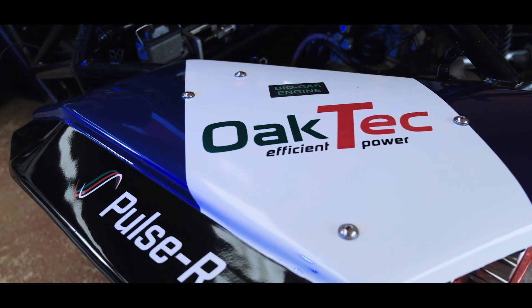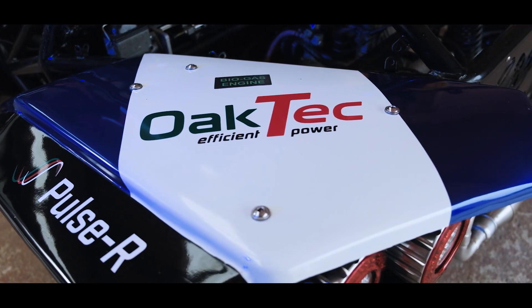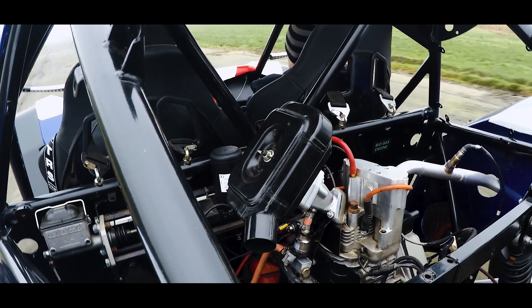Oak Tech is a technology development company. We have a core technology called Pulsar, and it has significant advantages over conventional combustion engines in that it burns gas very efficiently, it's very clean, and nobody else globally makes an engine like Pulsar.